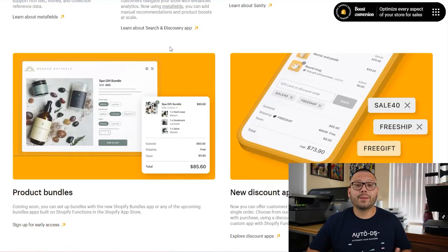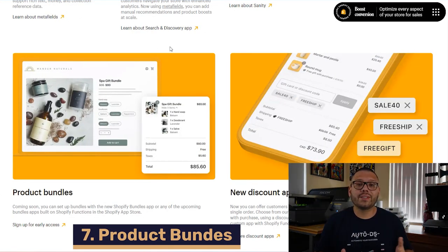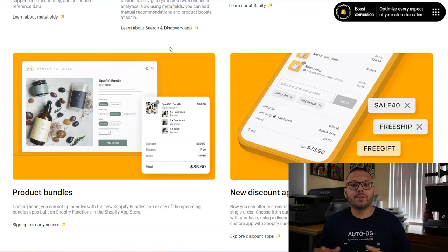Bundles are a fantastic way to upsell and increase your average order value, so if you're not offering that, make sure you start. Shopify is coming out with a bundles app that makes it a lot easier to bundle different products together and sell them at a discount, thus increasing your average order rate and maximizing profits. The Shopify bundles app is currently in early access — check out the article linked below to sign up.